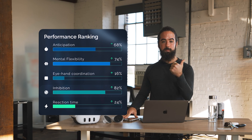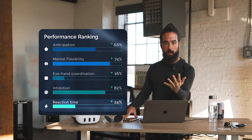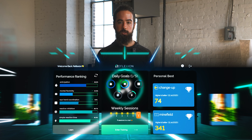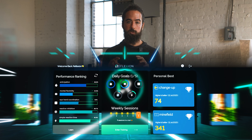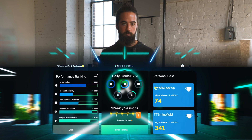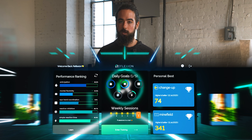Now that we've completed all of the assessments, let's do a recap. We've assessed eye-hand coordination, inhibition, mental flexibility, anticipation, and simple reaction time. On our dashboard we have performance rankings — how we stack up against all other athletes in each cognition — daily individualized cognition goals personalized for us, and weekly sessions to track how many more sessions we have in the week. You want to try to do cognitive training every time you're training for your sport. On the right we've got personal best: every time you train in competition mode, we keep track of your top score so you can challenge friends and keep setting new records. Now that we've set a baseline, we're ready to start training.